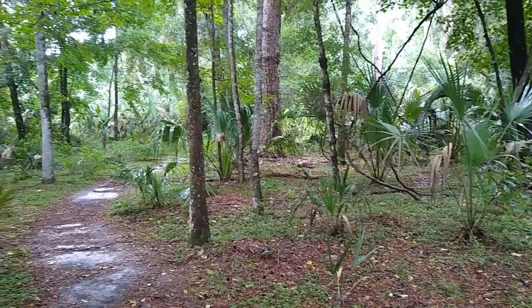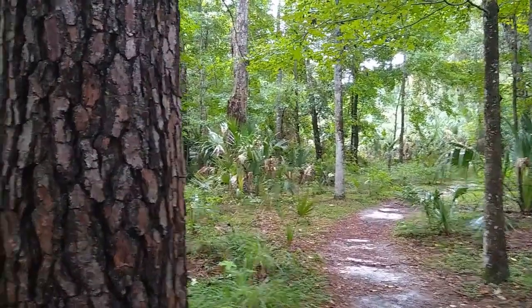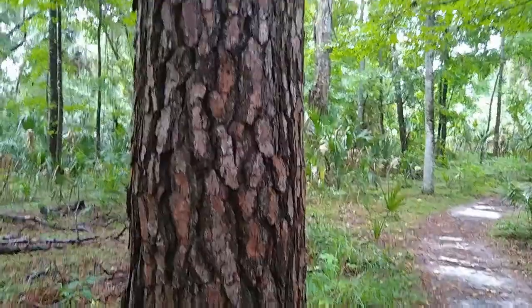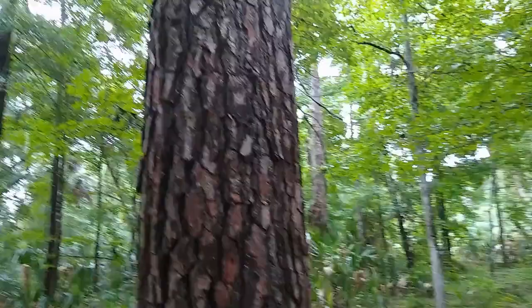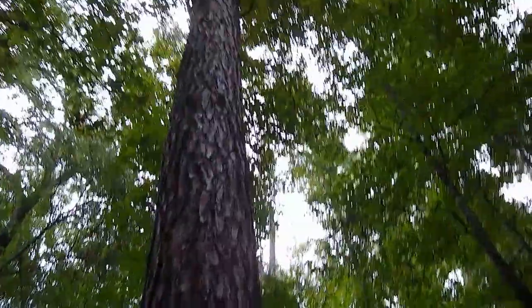There are a lot of trees out here. Most of them are fairly familiar — lots of sweet gum. And look at this gorgeous pine; it just keeps going on for quite a ways.